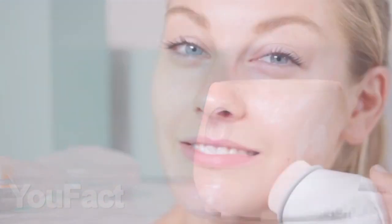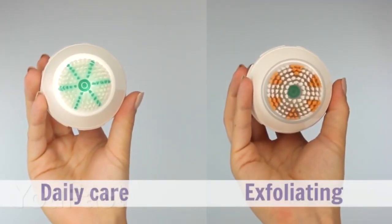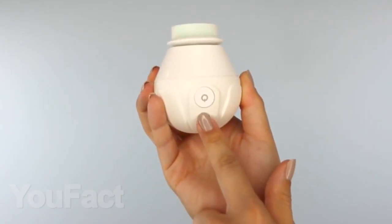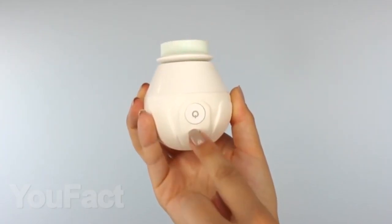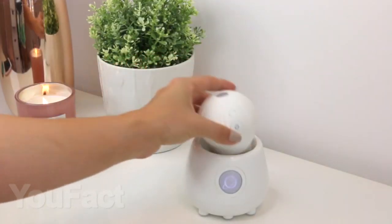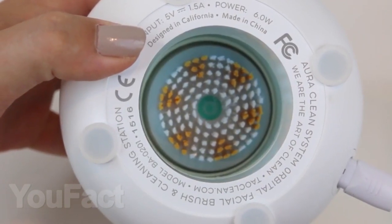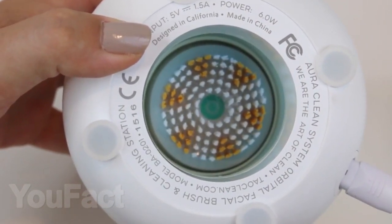A special automatic brush will help to wash off her makeup and treat her skin. There are two nozzles — one for daily use and the second for weekly procedures. To start the spa treatment, simply press the button and choose the speed of rotation. A special antibacterial base station will not allow microbes to settle on the brush when it is not in use, and will prepare it for a new use during charging.